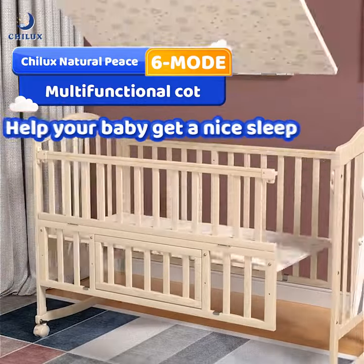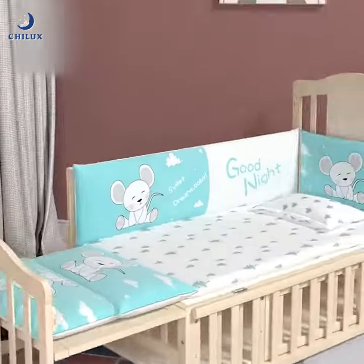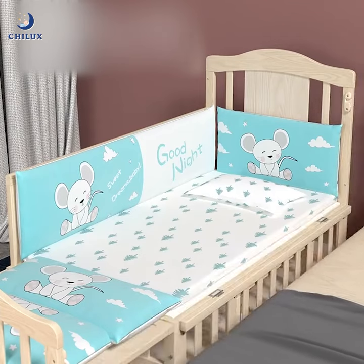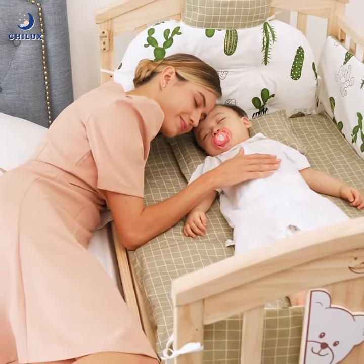From Singapore, Jilux Natural Peace 6-mode multifunction cots help your baby get a nice sleep. The flexible opening and closing cot rail makes it easy to attach the cots to a large bed for taking care of baby conveniently.